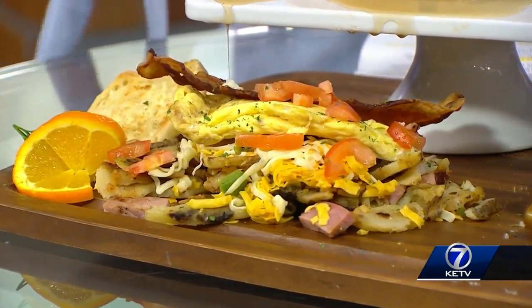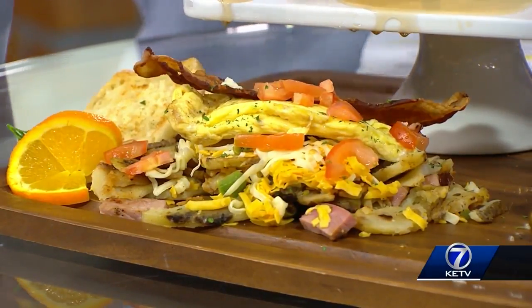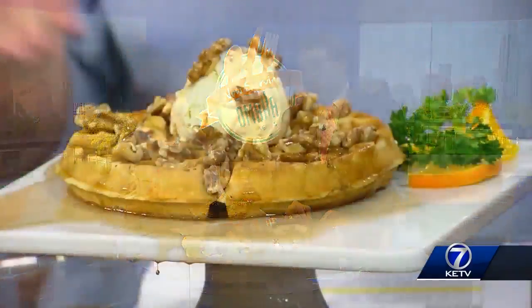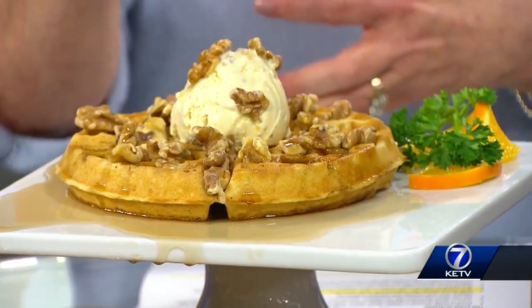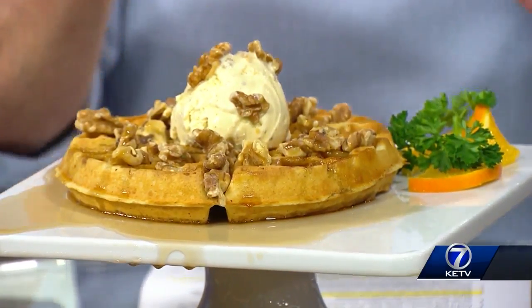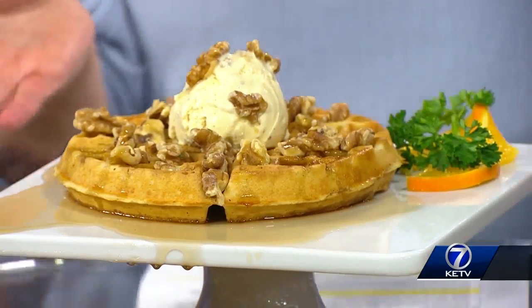The Omaha potato casserole has ham, beef, sausage, and peppers, and then they top it with two eggs and bacon. It's just spectacular. And up top — things are melting off right now. The syrup's going everywhere. Food Network called breakfast at Petro's the best breakfast in the state because of these malted waffles with homemade black walnut ice cream on top, English walnuts, and syrup just dripping off. It's just heavenly.